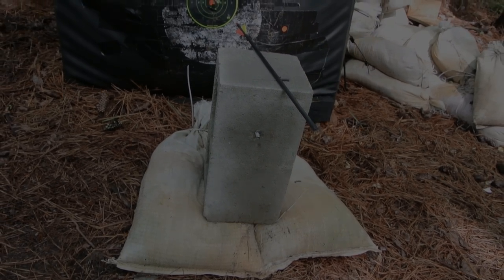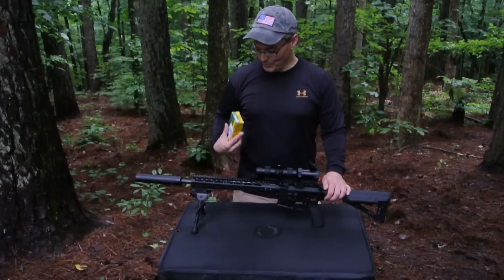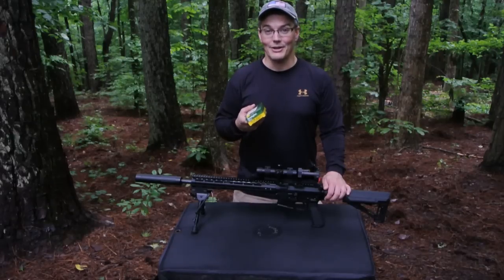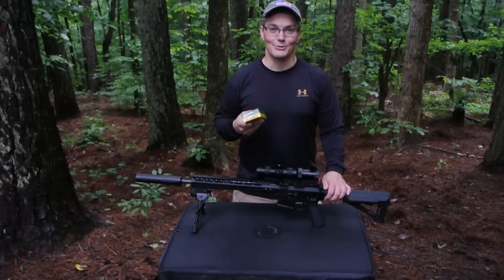That was not as cool as I was hoping. I was hoping for that cinder block to at least crack. But I am going to get that cinder block to crack — that's why this time I'm going to use my suppressed 16-inch 300 Blackout AR. It's going to put these 220-grain SMK loads out at about 1,050 feet per second. I think we're going to get the effect that I was originally looking for.